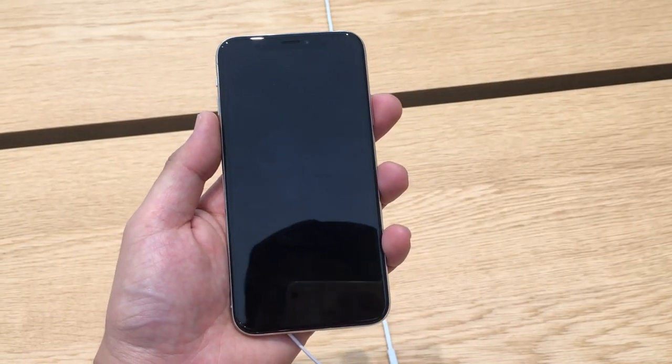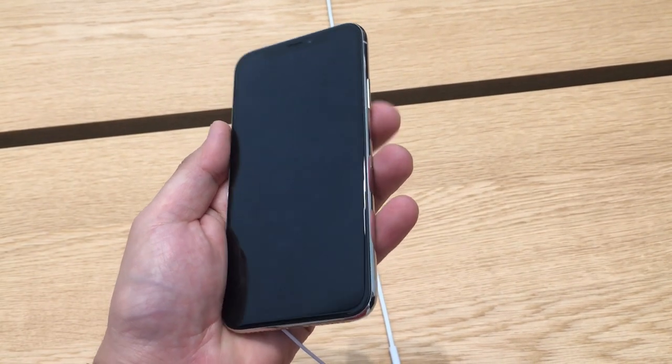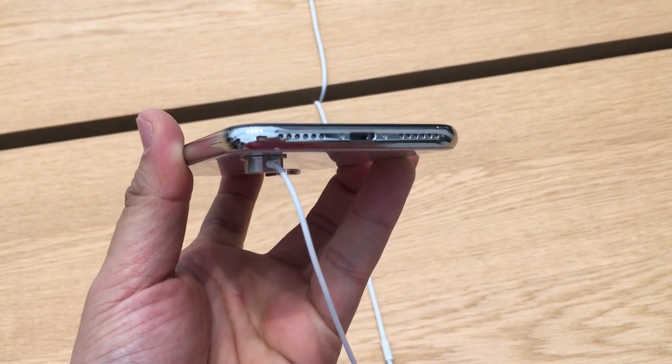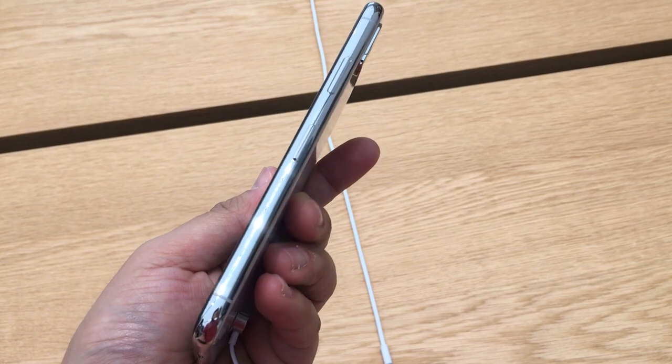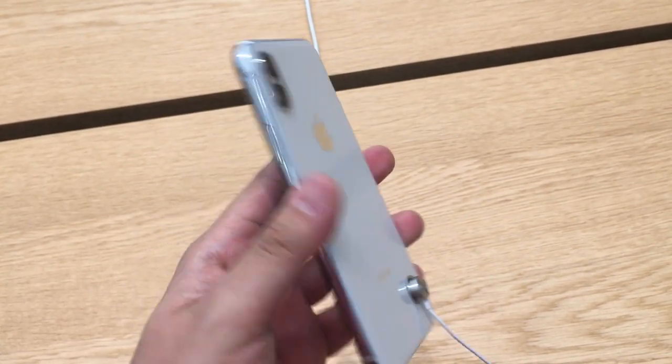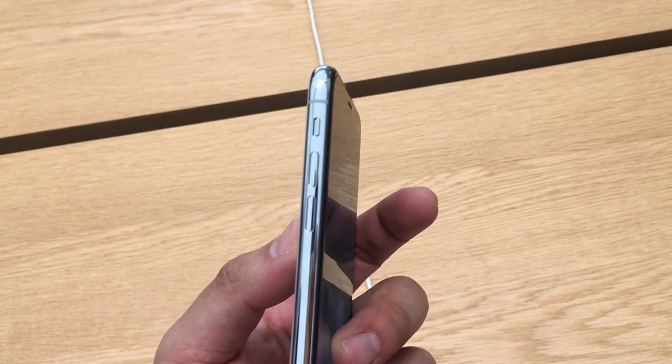The iPhone X was introduced together with the iPhone 8 in mid-September. The very special feature of it is the new display — we have almost a bezel-less display, and of course other features that you will see in this video. So let's start with the display.